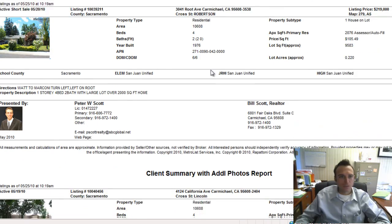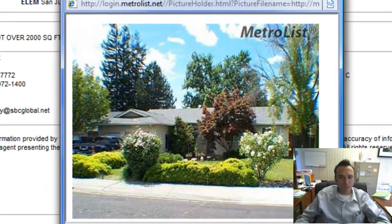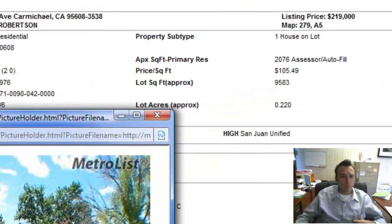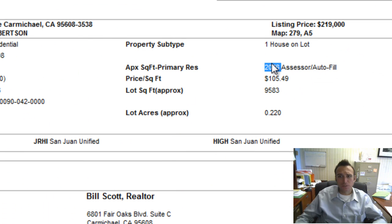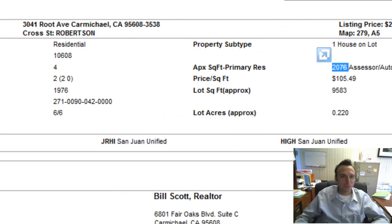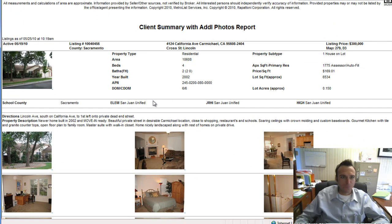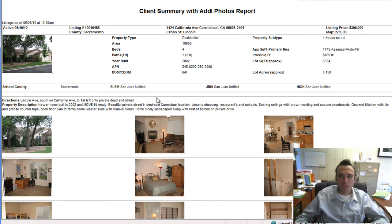Next up is a property on Route — I'm a big fan of Route, great street over by Robertson and Mission in North Park. It's a four-bedroom, two-bath with 2,006 square feet, built in 1976, listed at $219,000. That's the same price but double the size of the last one. This one is also a short sale.